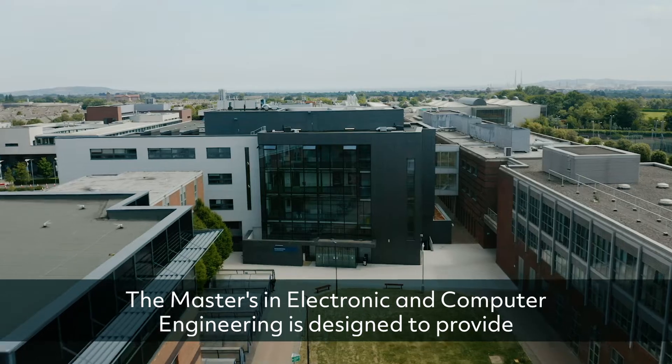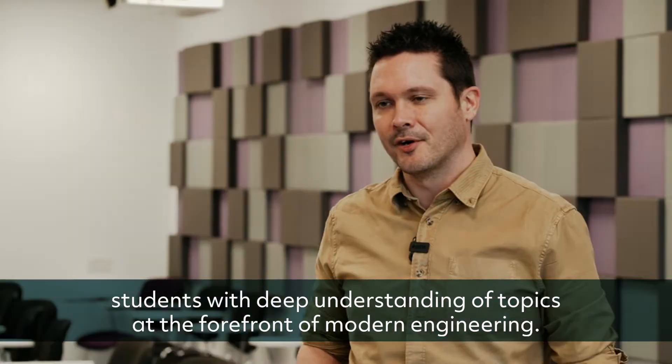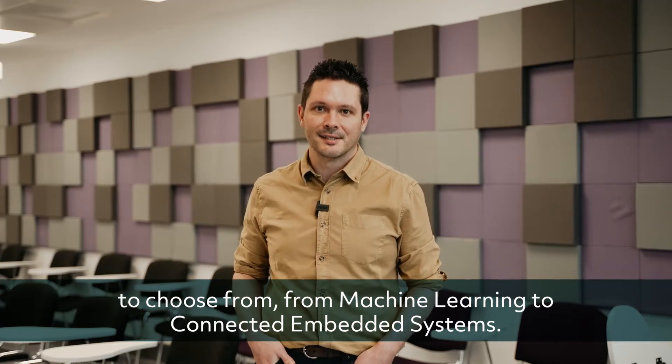The Masters in Electronic and Computer Engineering is designed to provide students with deep understanding of topics at the forefront of modern engineering. It's a highly flexible program with over 20 modules to choose from, from machine learning to connected embedded systems.